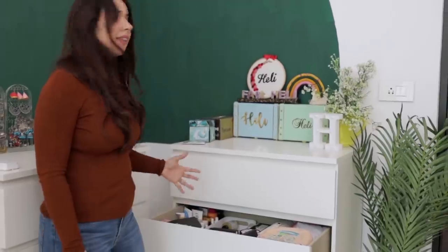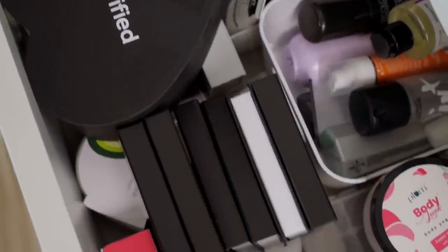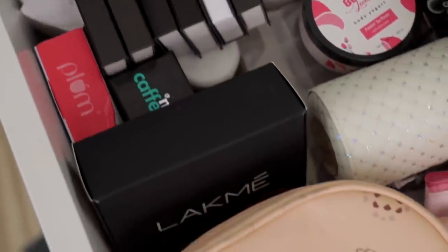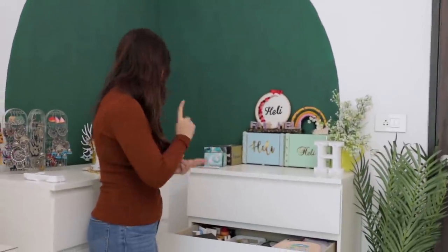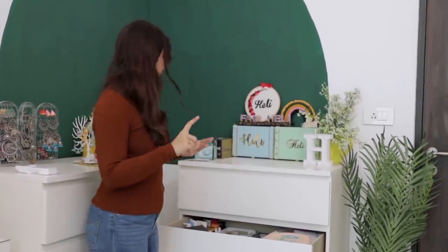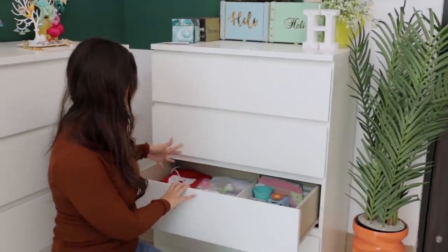In the second drawer there is skincare and makeup that I'm yet to sort through. A lot of packages come in and I'm very grateful, but I haven't exactly put things where they belong, so one drawer holds all of it until I sort it out. There are eyelashes, lipsticks, body lotion, body oil, face products — there's a lot in this one drawer.